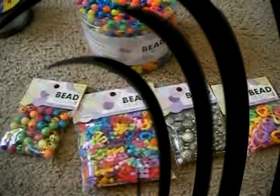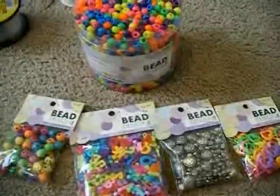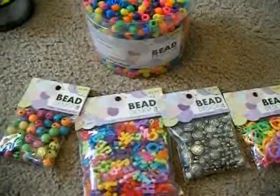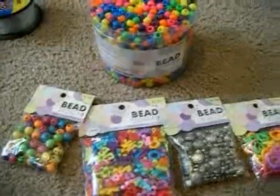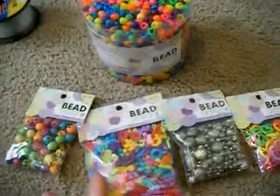Hey guys, I just wanted to show you what I got really quickly. So I went to Hobby Lobby — I was actually going to go to Joann's to see if I could find beads, but I was like, I'll just stop at Hobby Lobby. And they were having a 50% off sale, so I was like, I have to get stuff.